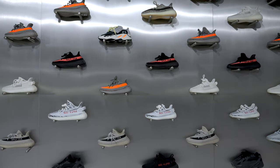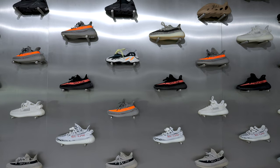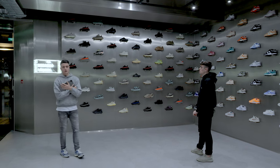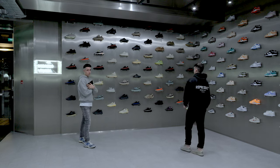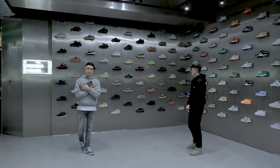First of all, this is our Yeezy wall. We definitely feel that in Scotland, Yeezys are one of the most popular shoes by far. We obviously focus on 350s, 500s, and 700s. The slides and the foam runners have become very popular over the last year or so, so we can't leave them out.